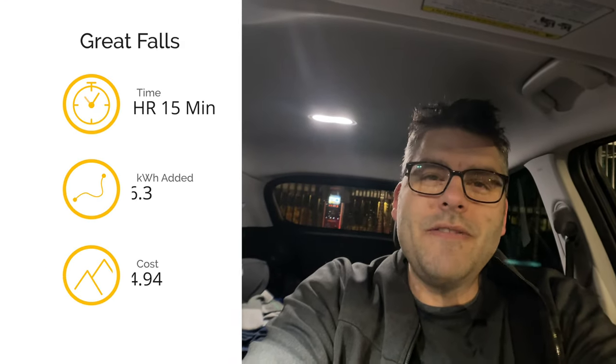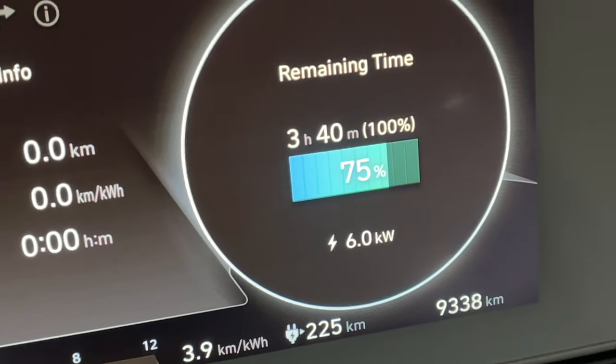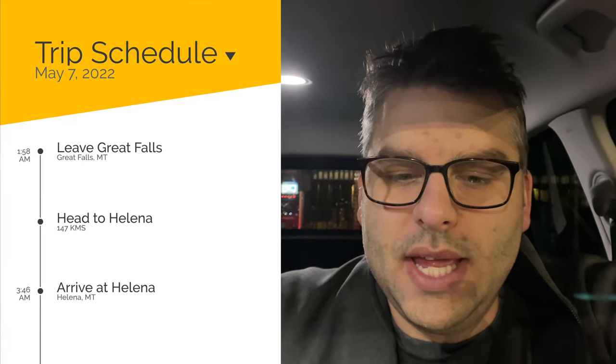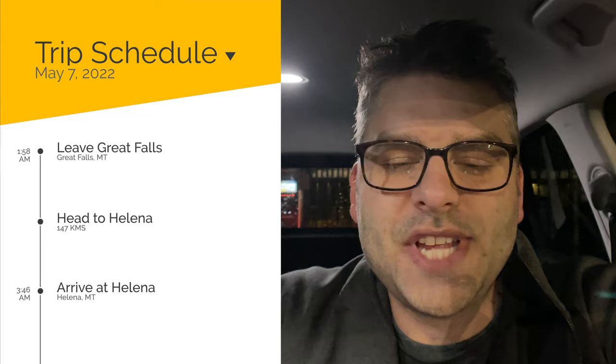It's currently 1:58 AM. I crawled in the back and tried to sleep for a bit - managed a couple of hours but then it got way too cold, so I have the heat on now. We currently have 75% battery so that should be enough to continue on. I'm going to find a rest stop because I need to use the bathroom. Yeah, 1:58 AM, 75% - let's carry on south and see how far we get.